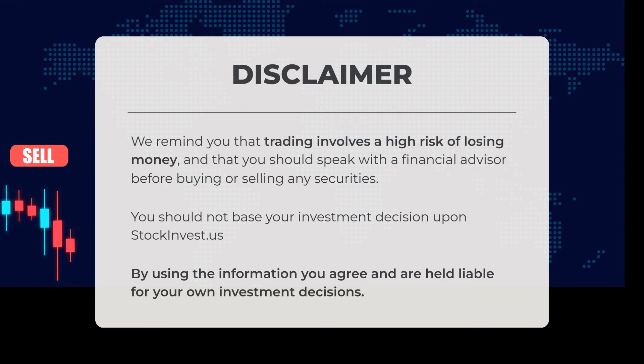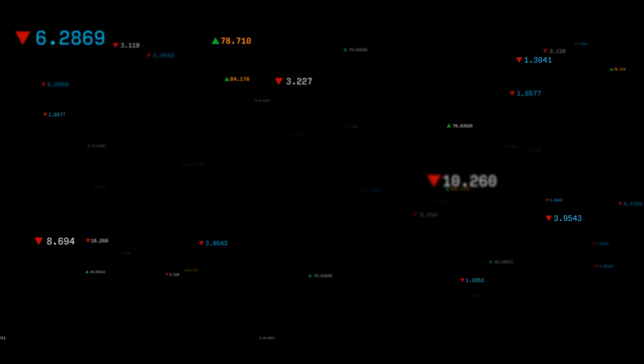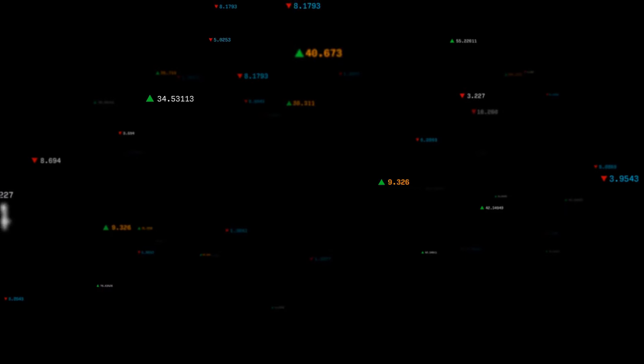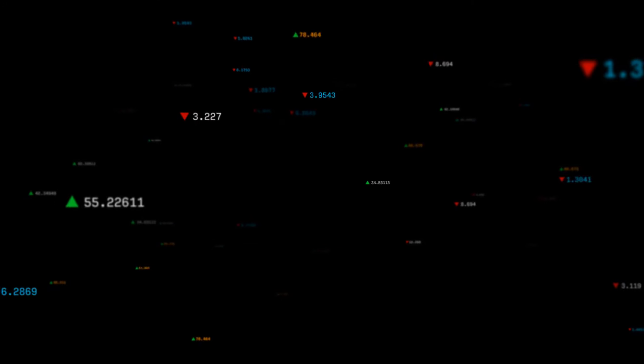We remind you that trading involves a high risk of losing money, and it is essential to consult with a financial advisor before making any decisions regarding the purchase or sale of securities. Your investment choices should not be solely based on stockinvest.us. By utilizing this information, you acknowledge and accept responsibility for your own investment decisions. Do you agree or disagree with our current view? Please share your thoughts in the comments below. Remember to like and subscribe — we wish you successful trading and a wonderful day from all of us at StockInvest.